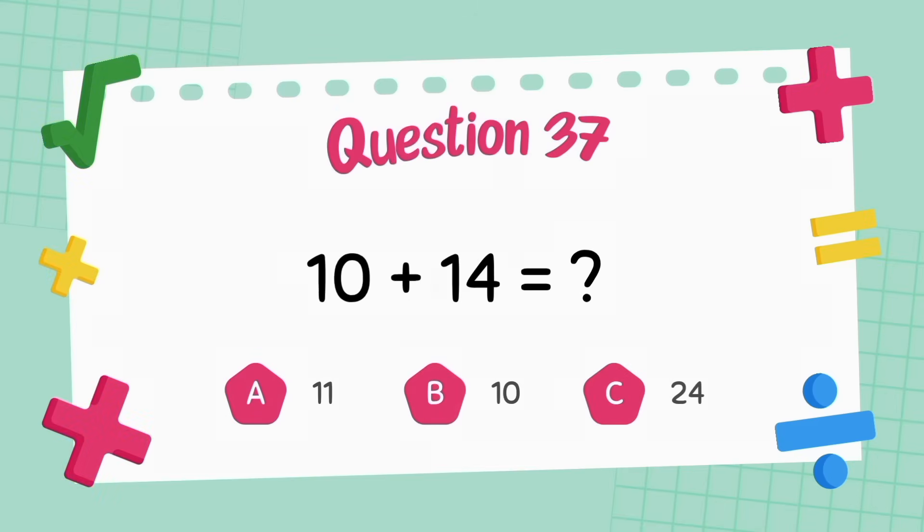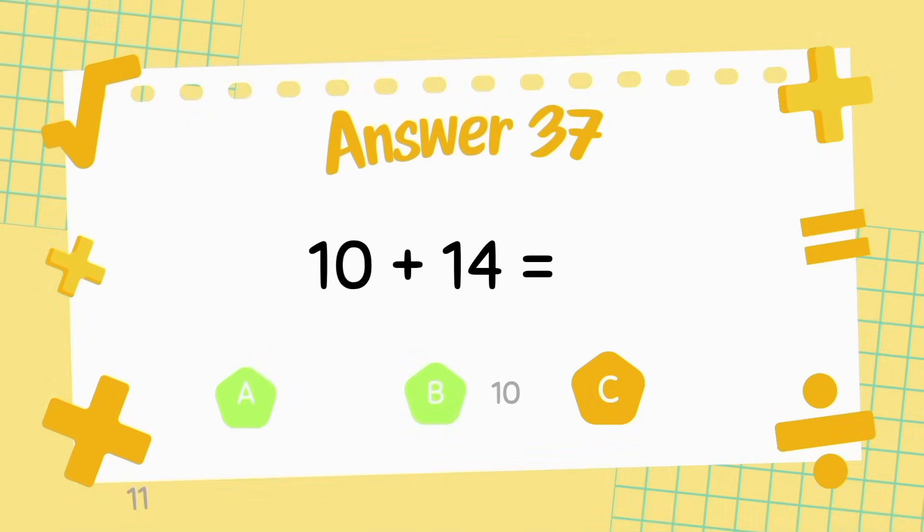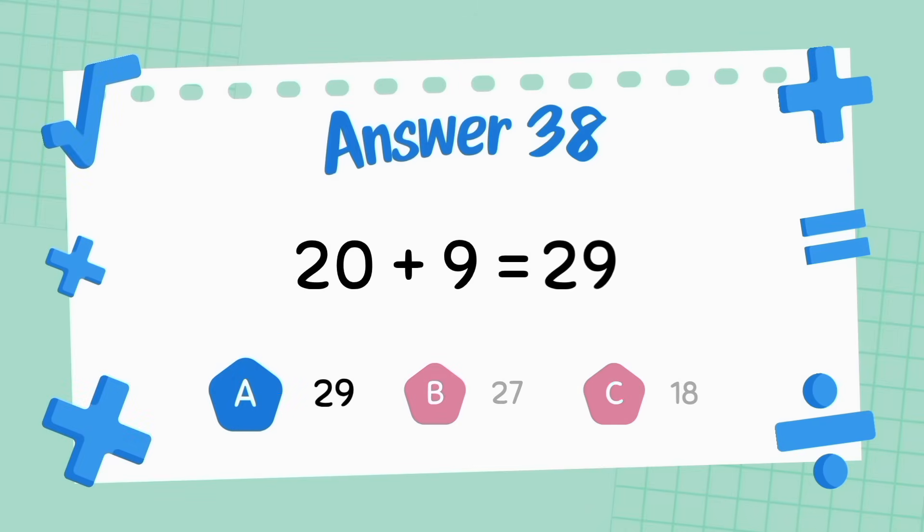What is 10 plus 14? The answer is 24. What is 20 plus 9? The answer is 29.